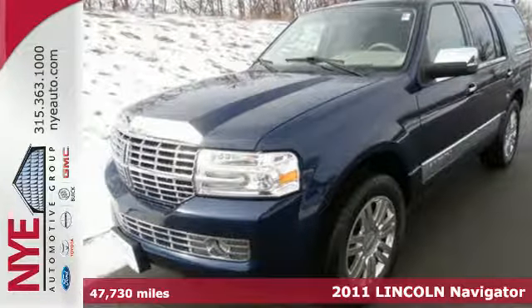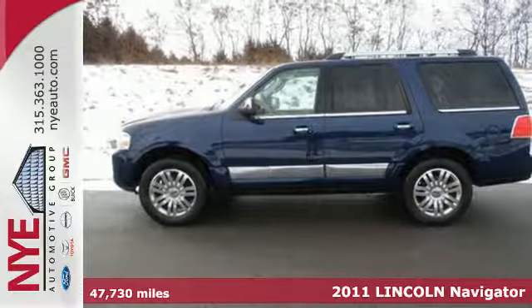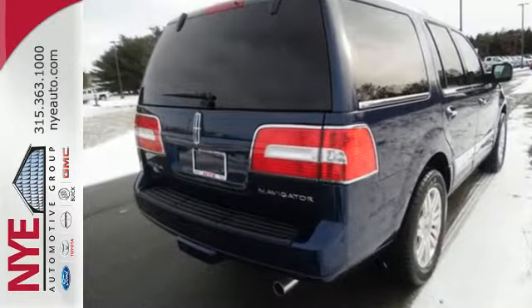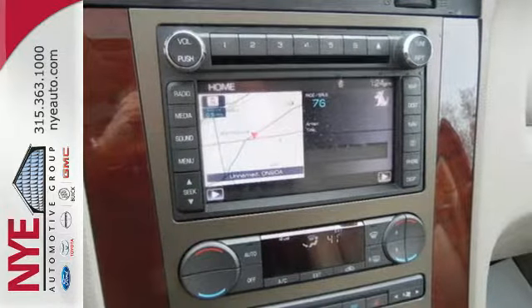Here's a 2011 Lincoln Navigator. A silky smooth ride and head-turning style are yours in this stunning SUV, with standard features including digital keypad power door locks, 4-wheel anti-lock brakes, a video monitor, and a premium audio system with MP3 input.